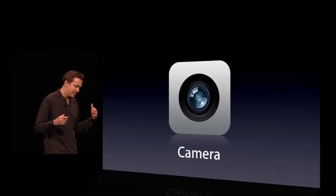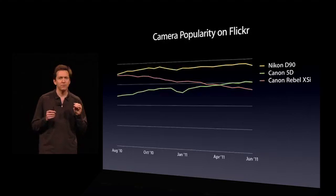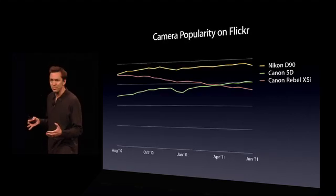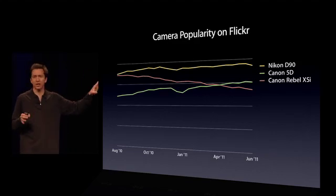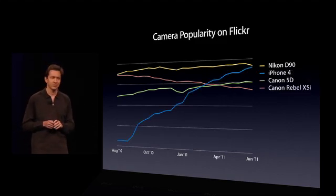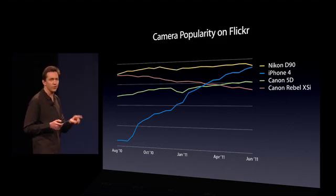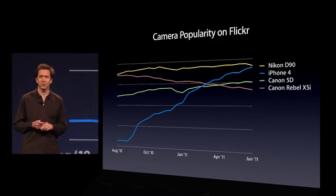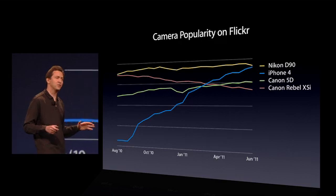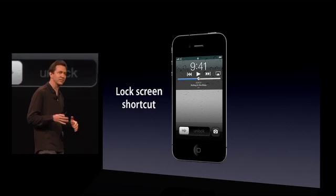Next is Camera. The iPhone 4 is widely regarded as having one of the best cameras on a mobile phone — it's also one of the most popular. In fact, if you look at cameras used to take photos and then post them to Flickr — and this is all cameras, not just cameras on phones — you see where the iPhone 4 is. It is already by far the most popular camera on a phone to take photos, and it very soon will be the most popular camera overall. But we want to make using the camera even better, and that's what we're doing. The first thing we're doing is making it way faster to just get in and take a photo.